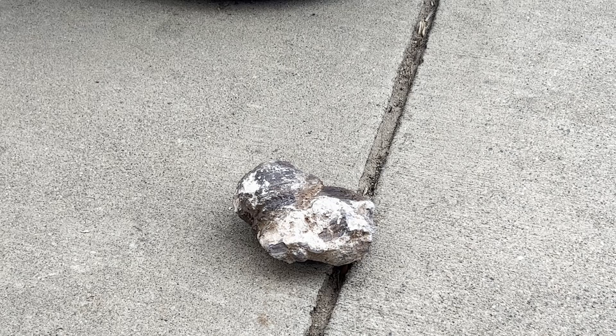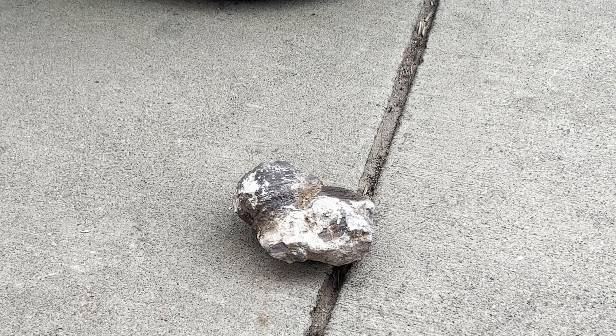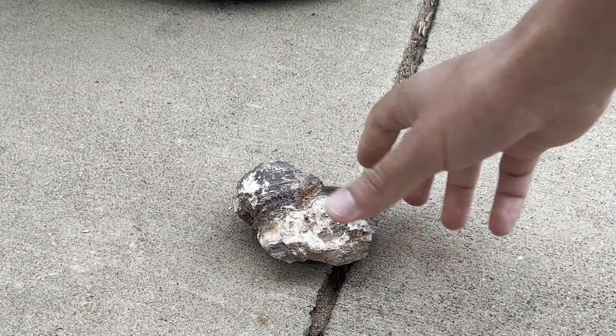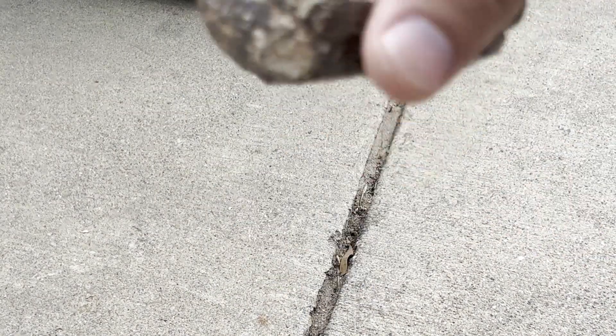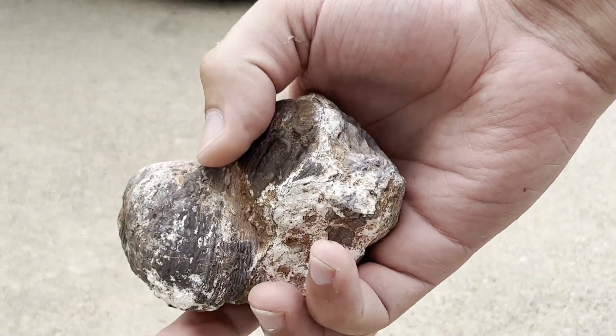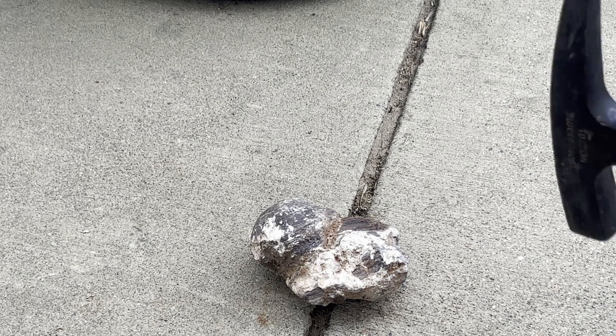Without further ado I think we should crack open that geode. Okie dokey, I am ready to bust open this bad boy for YouTube. Got my protective gear and my pick. This looks like two geodes — two vugs — one right here and one right here. I'm just gonna hit it right in the middle and see what happens. I don't really care if it shatters because I already have a nice decent one over there, so let's get into it.